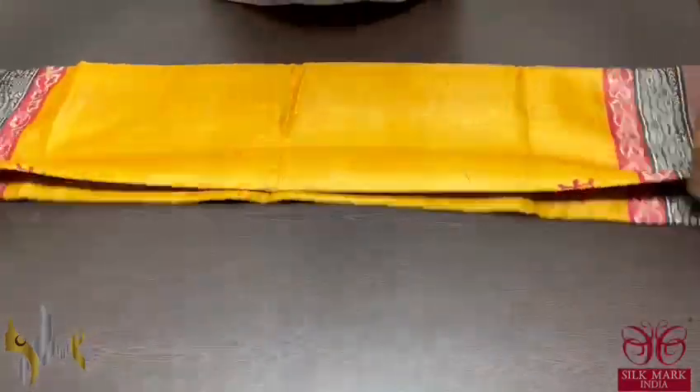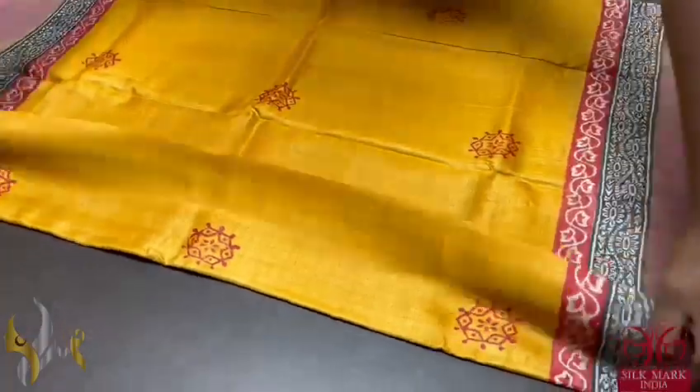Pure Tessa Silk Sari, premium quality, handblock printed, with zari borders turned on a premium acid washed boiled Tessa fabric.